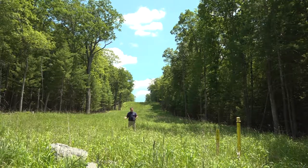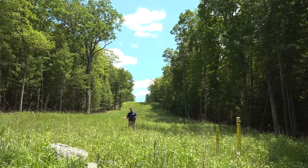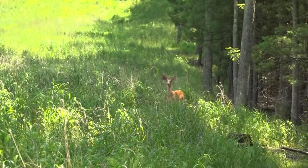However, it also creates feeding opportunities and grazing opportunities for animals like turkey and deer. We actually just saw a deer standing behind us here.